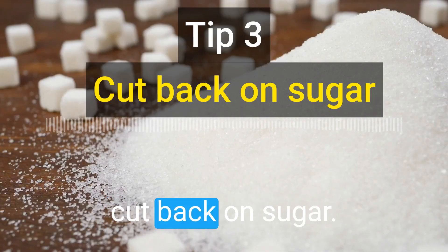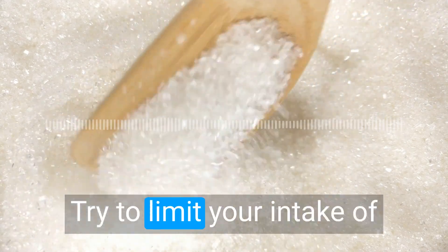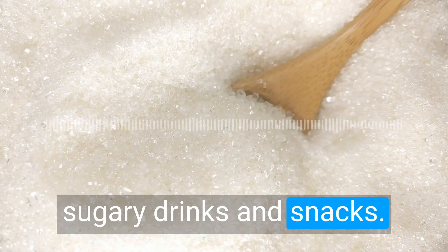The third tip is to cut back on sugar. Too much sugar can lead to weight gain and other health problems. Try to limit your intake of sugary drinks and snacks.